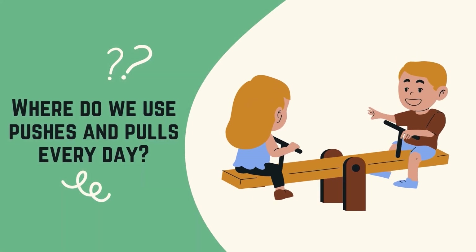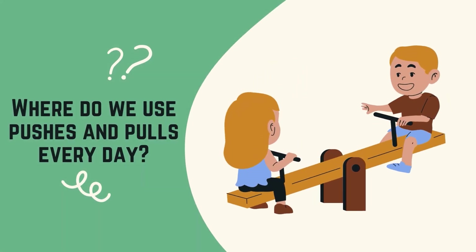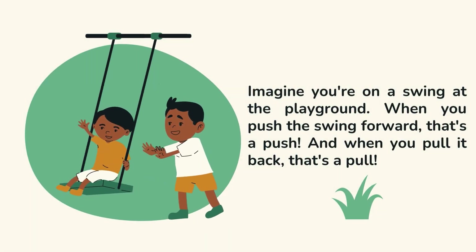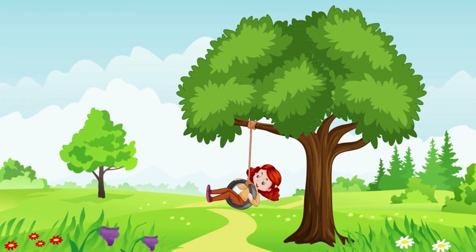Where do we use pushes and pulls every day? Imagine you're on a swing at the playground. When you push the swing forward, that's a push. And when you pull it back, that's a pull.